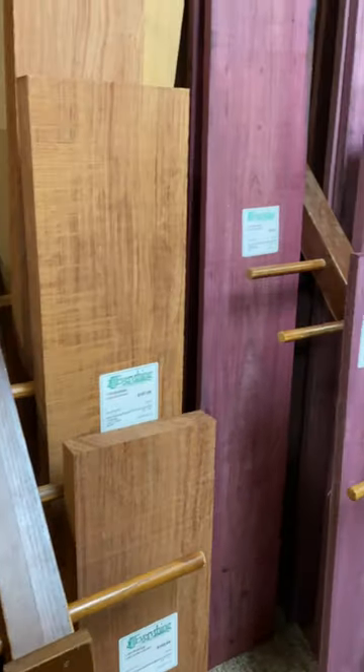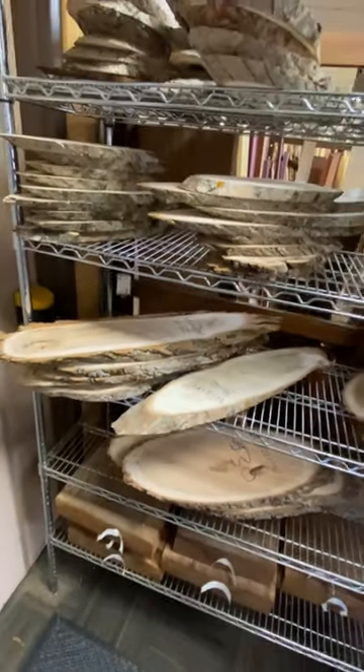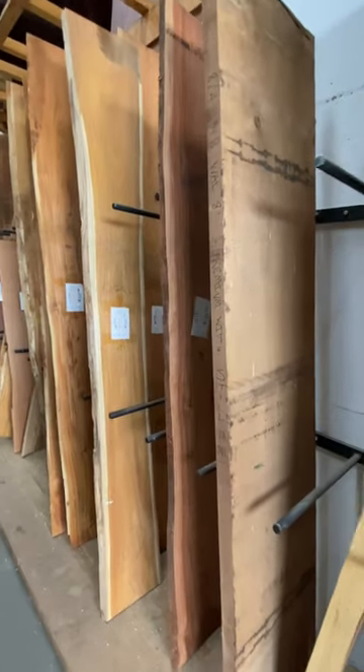Eventually I wandered into the back room — lots of rare hardwoods and branch cuts. And then the holy grail: rare hardwood slabs.